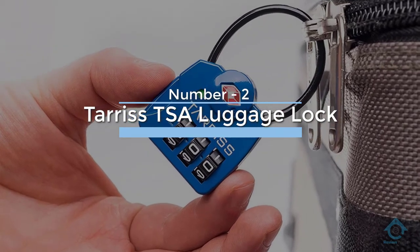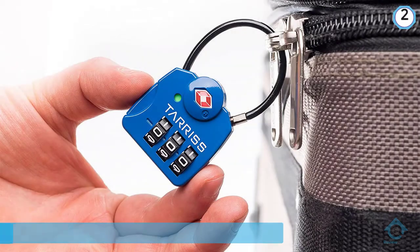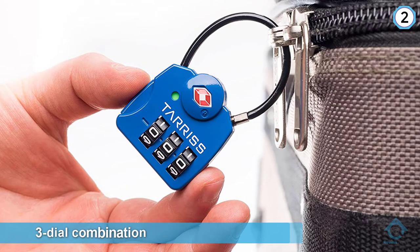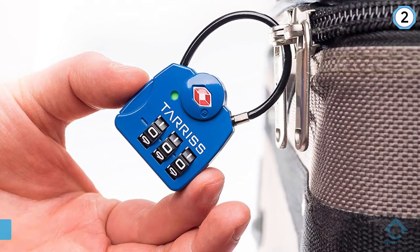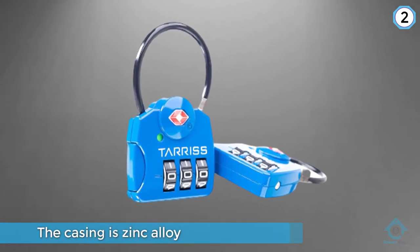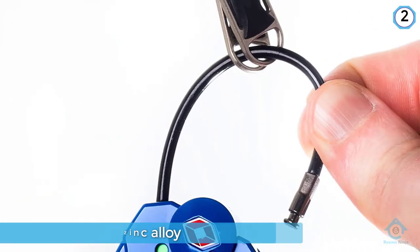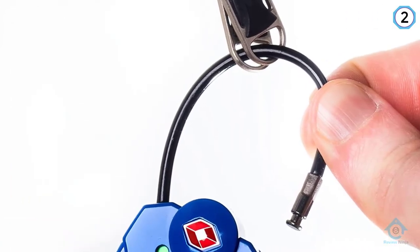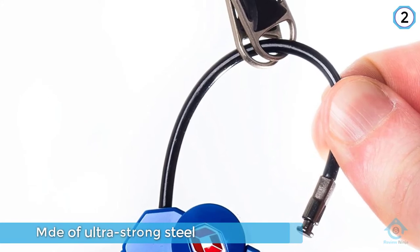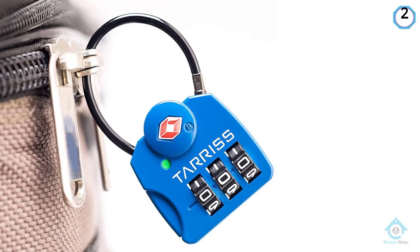Number two: Terrace TSA Luggage Lock. There are a lot of features that made us choose this as the best of the best. This lock has a three-dial combination located on the front of the lock, not on the side where most have it. The dials are large and easily visible, the casing is zinc alloy, and the flexible cable is made of ultra-strong steel. The lock comes with a lifetime warranty and a 100% satisfaction guarantee. It has an LED indicator that turns from green to red, letting you know if a TSA agent has opened your lock.